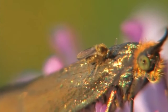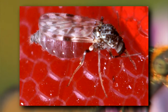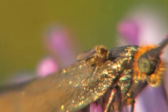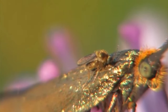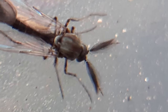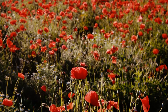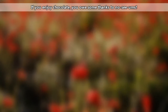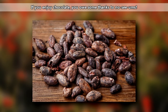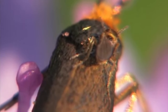Not all biting midges bite people. Just like mosquitoes, only female noceums need to consume blood in order to provide nutrition for their eggs. Males and females can be told apart from one another by looking at their antennae — males have fuzzy antennae, while females are smooth. Both males and females consume sugars in the form of nectar from flowers. This is beneficial to people, as the bugs help pollinate plants such as cacao and rubber trees.